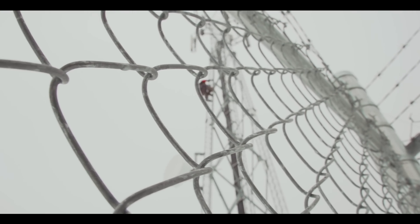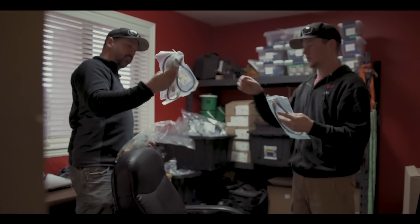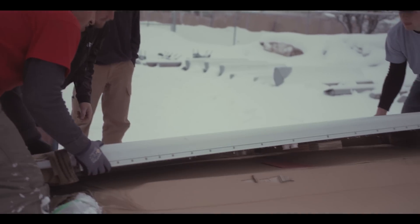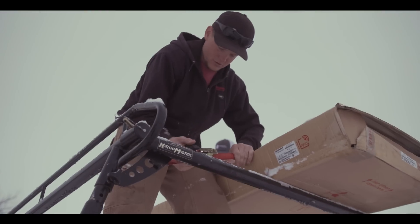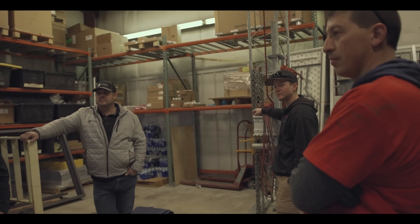A typical work day for the crews would be to get to the shop early in the morning, go over some safety procedures, and talk about what some of the hazards could be for the day — like climbing around on the tower being a lot slipperier than it normally is — just making sure that you're being safe and have a good day.